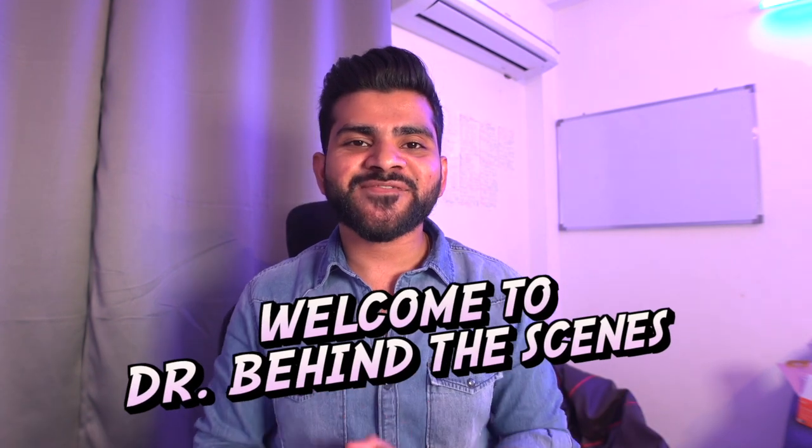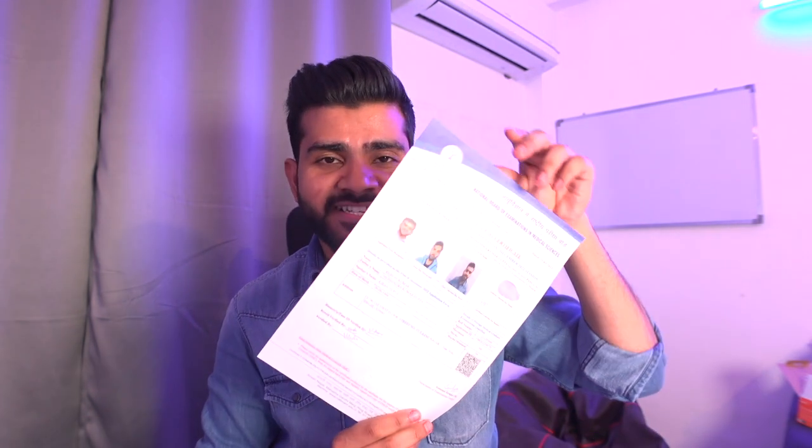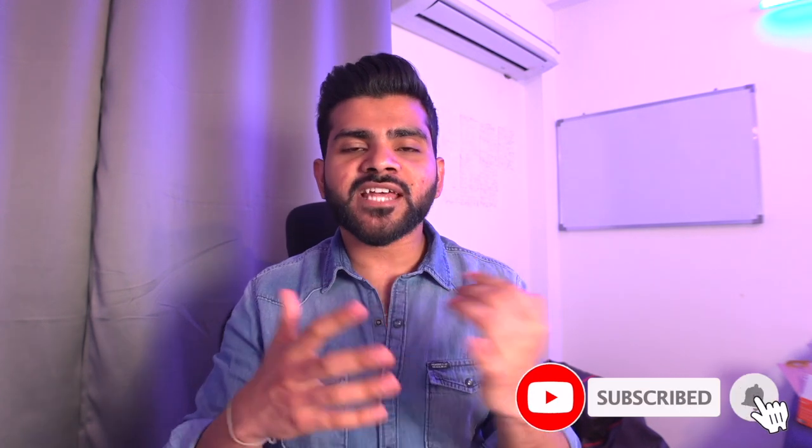Hi guys, welcome back to the channel. This is Keisha from Doctor Behind the Scenes. I finally got my passing certificate and uploaded a story on Instagram just a few hours back. I'm getting a lot of queries regarding this — like how to collect it, what the procedure is, what documents are required, and how much time it will take.